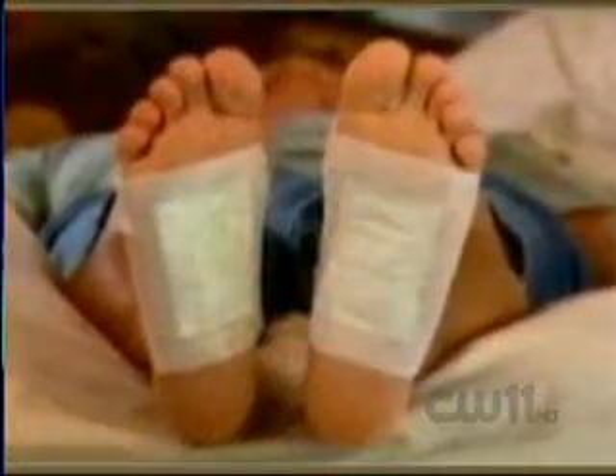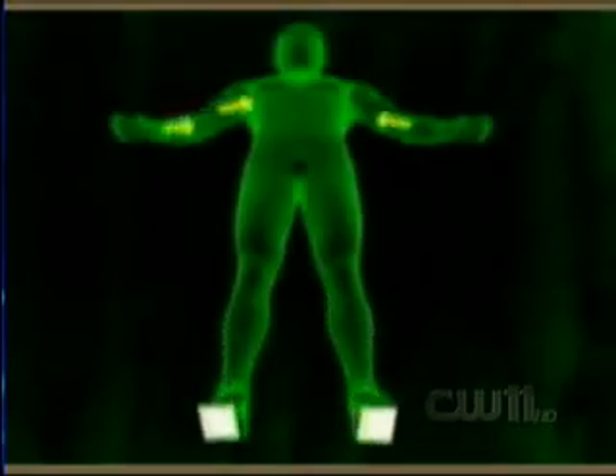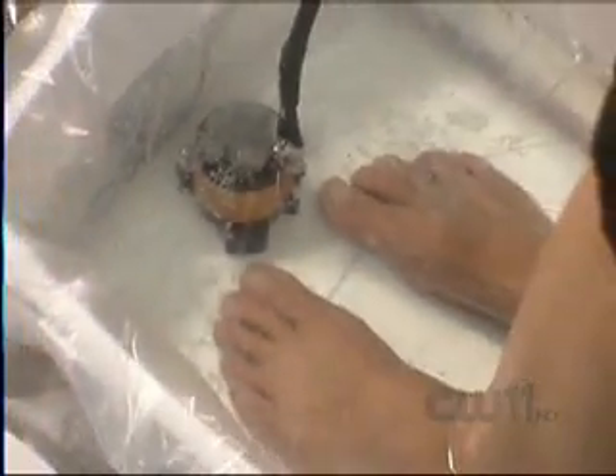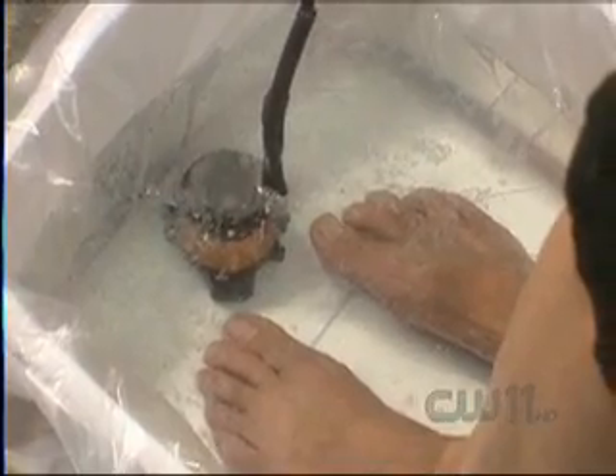But critics scoff, complaining it's a rip-off, similar to critics' claims about these famous foot pads. Kinoki foot pads collect heavy metals, metabolic wastes, toxins, chemicals, and more. A prominent national news organization recently suggested the pricey pads are not worth the money, questioning if there's any proof they can remove significant amounts of toxins through your feet. Now comes aqua detox — no color-changing pads, just color-changing water, which starts looking like this and ends up looking like this.